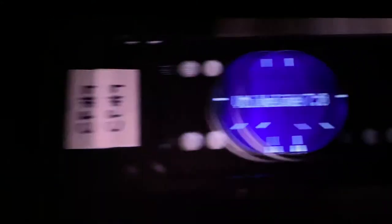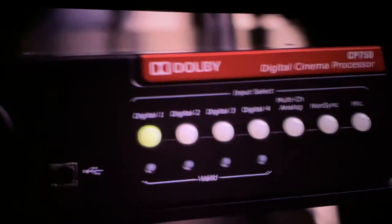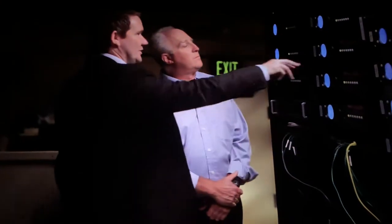For theater owners, their primary concern, as always, is how can I get more people to come to my theater? But now, with this better technology of surround sound and sound over the audiences, that gives them something to leverage in bringing people back into the theater.